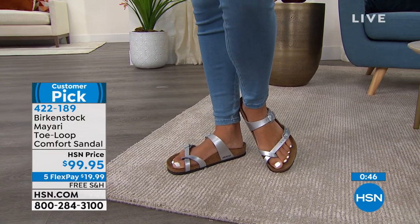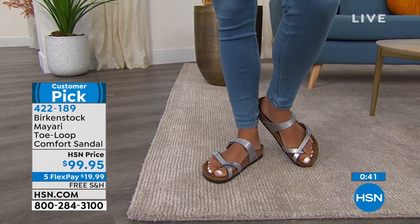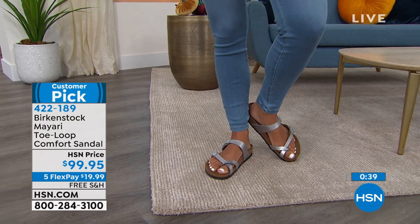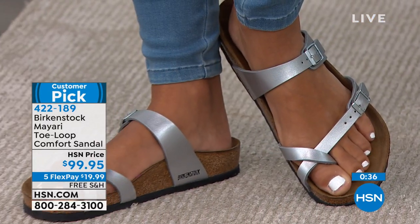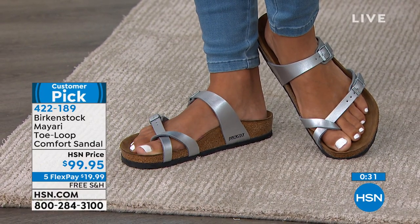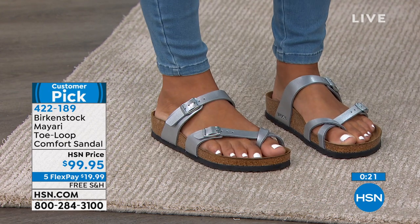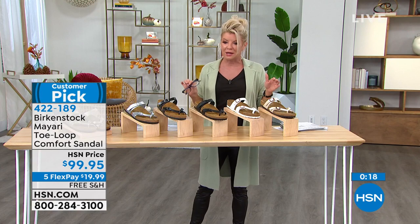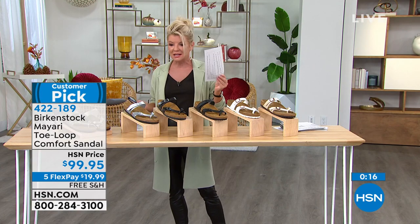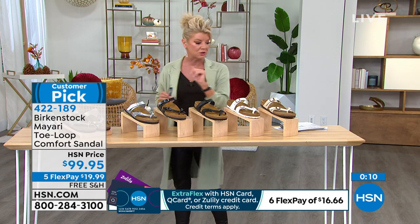Customer reviews for the Mayari: Lee from Texas says, 'Birkenstocks are my favorite sandals and have been for years — this style is extremely comfortable.' From South Carolina: 'These are a winner, I'm wearing them all the time.' From California: 'The toe loop always looks so good, love the Birks, they are classic and so comfortable.' I could go on and on — check all the reviews out on hsn.com. Many colors are getting limited so I hope your size is there.